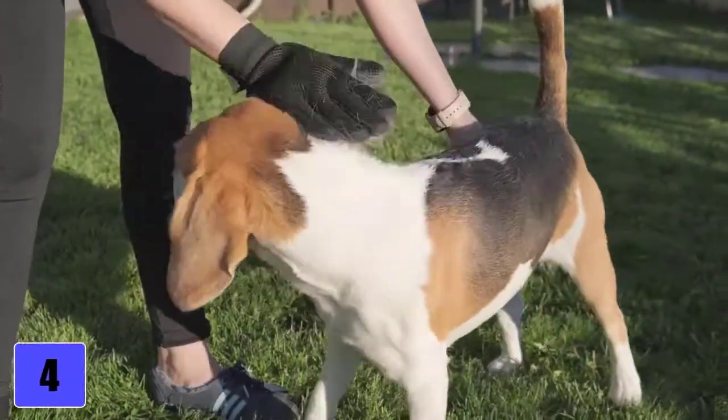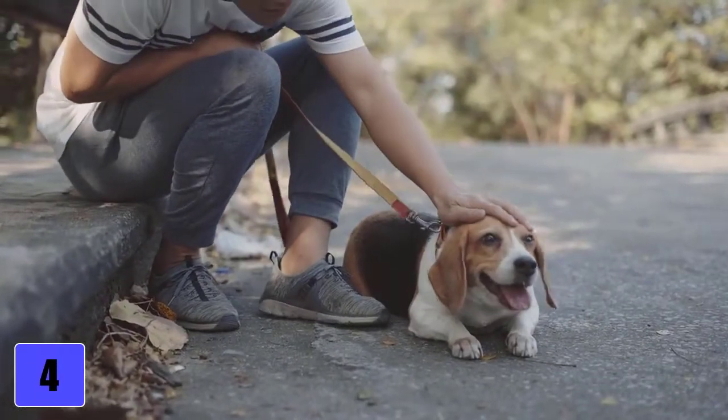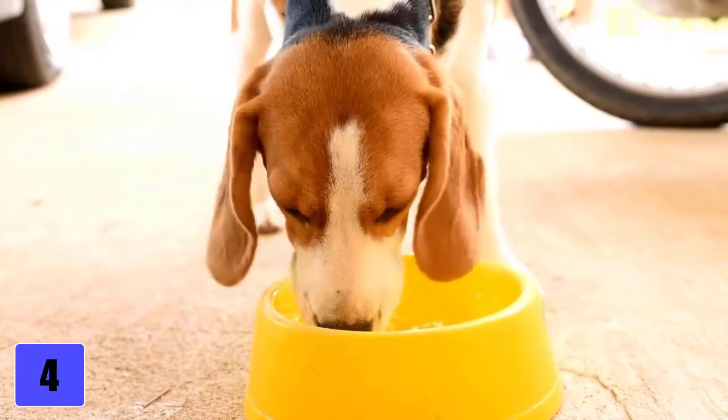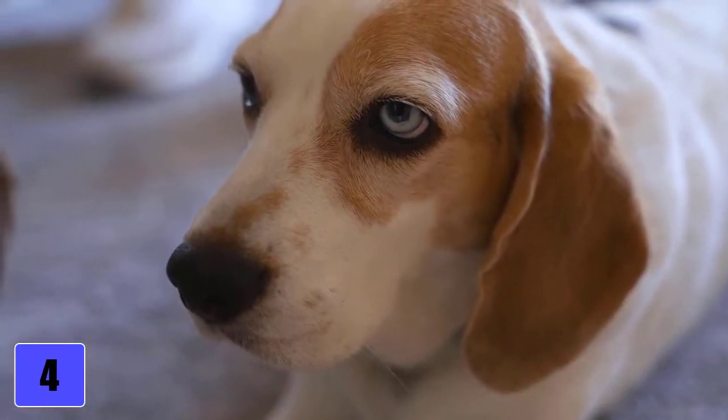Attitude and Care. Grooming the Beagle is uncomplicated. Generally, it is enough to brush him thoroughly once a week. The long floppy ears must also be kept clean and the ear canals cleaned occasionally. During the coat change twice a year, the Beagle also sheds more and needs to be brushed more often.